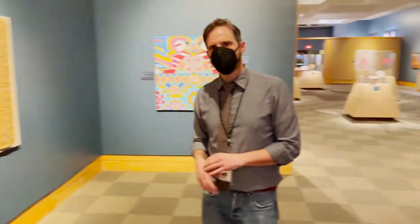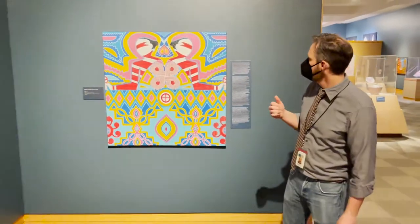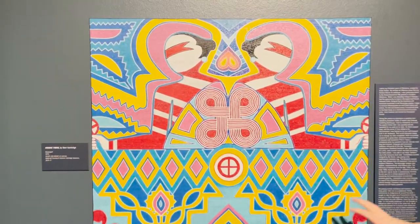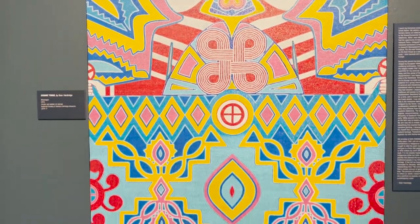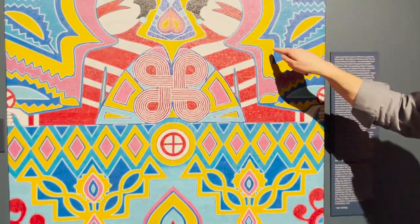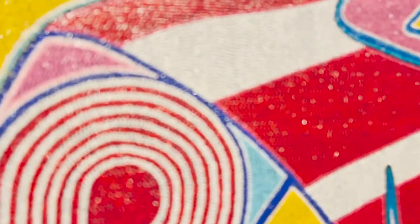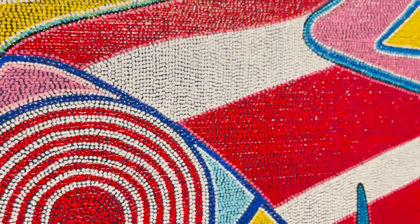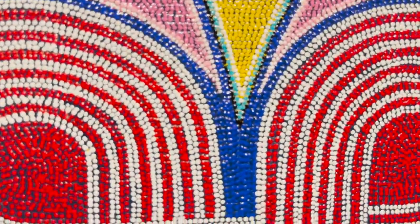One of my favorite pieces is by Muscogee artist Star Hartridge. What's really cool about this is it not only embraces the themes seen throughout the exhibition, but it's done in a very unique way — through dot painting. Each of these is not a bead but an individual acrylic painted dot. This entire artwork is just exceptional. I can't even imagine how long it would have taken to complete.